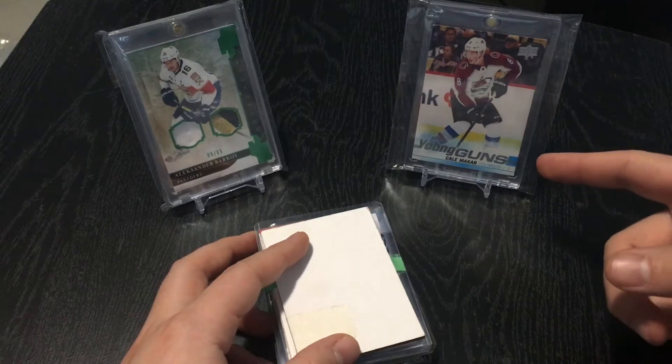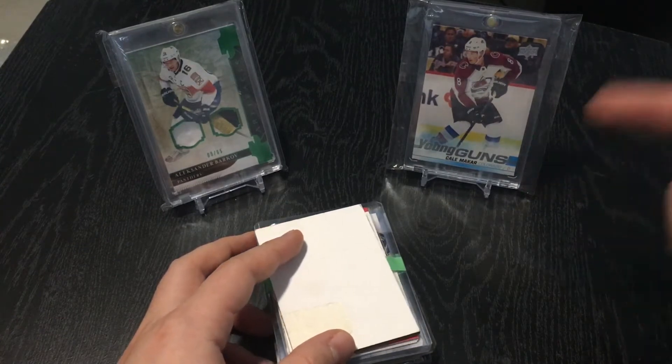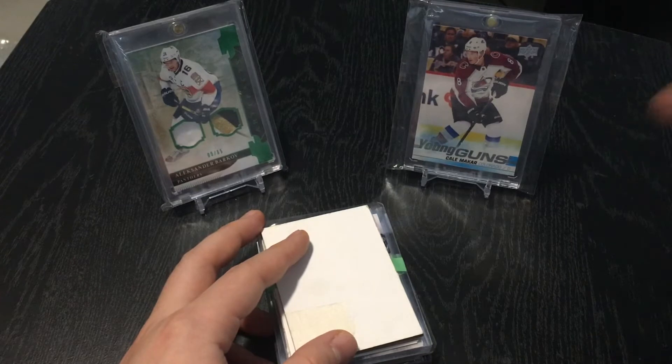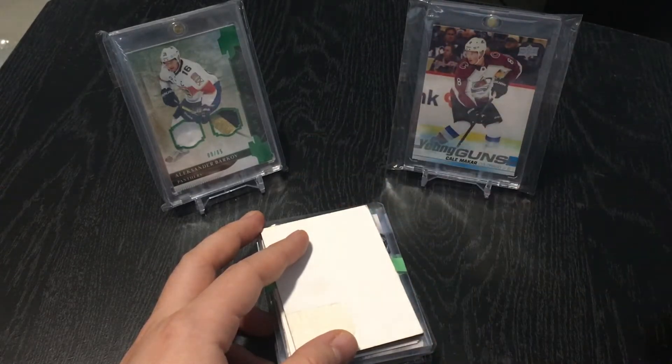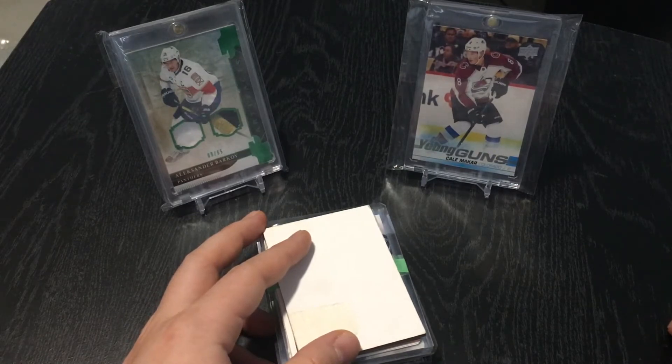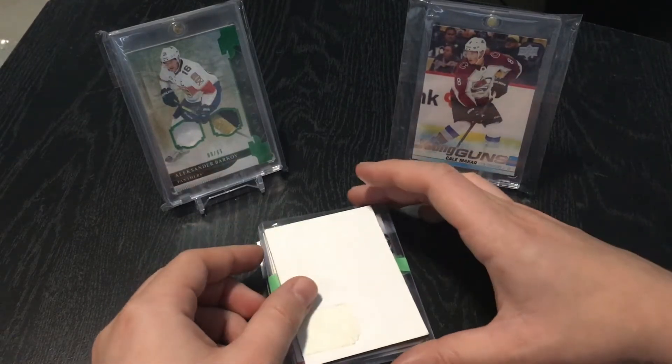I've got my Kael McCarr — I just posted this on my Instagram the other day. If you haven't followed me on Instagram, make sure to do so, link will be in the description. And from my recent mail day, we've got the Alexander Barkov dual patch right there. So let's jump into the first mystery pack.